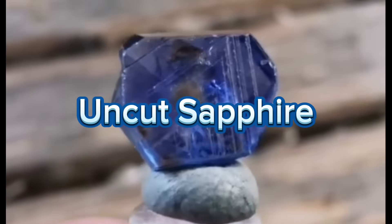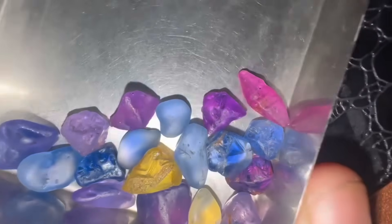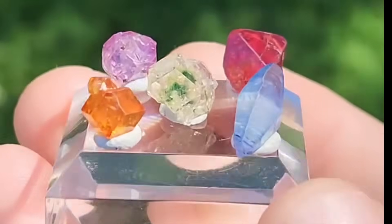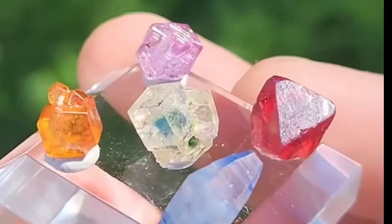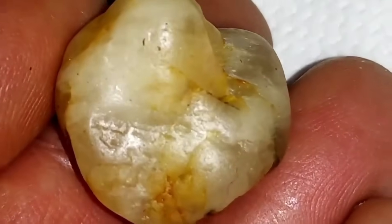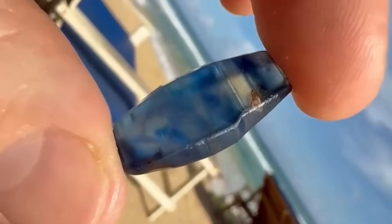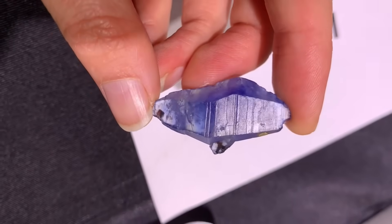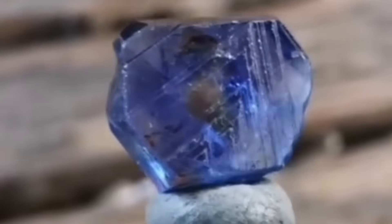#7. Uncut Sapphire. Sapphires are famous for their intense royal blue color and brilliant sparkle. But in the rough, many sapphires look like cloudy, lumpy rocks with barely a hint of the mesmerizing blue inside. These stones often contain impurities and fractures that hide their inner beauty. Only after careful cutting and polishing does their true brilliance emerge. Sapphire mining stories tell of miners tossing away what look like worthless stones, only for experts to later discover high-quality sapphires inside. If you ever find a dull, oddly-shaped stone in sapphire-bearing areas, don't discount it immediately — it might just be a gemstone in disguise.